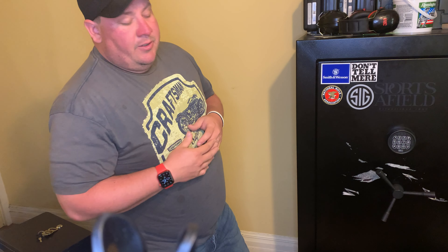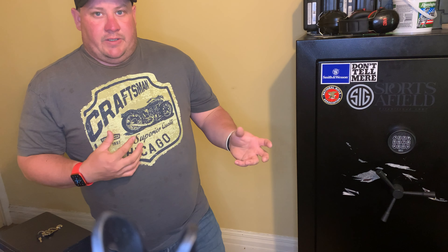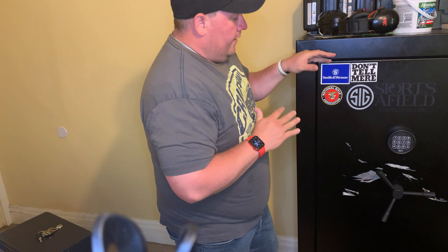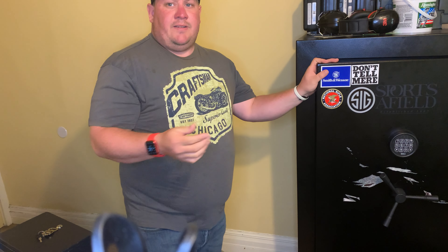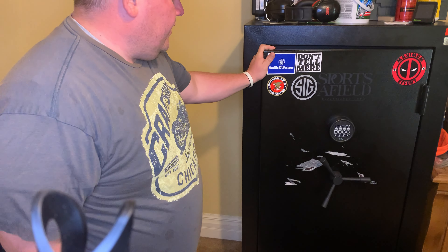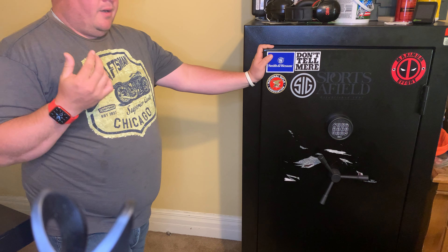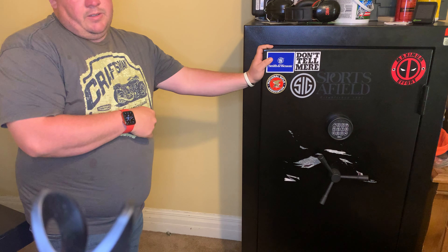The most important thing when looking at these is you will see the price difference. The price difference is normally $200 to $500 when looking at a gun cabinet versus a gun safe of the same size. So here I have my Sports Afield — it's a 36 plus 6. I bought this at a local sports store, and I want to say this was about a $600 to $700 safe.